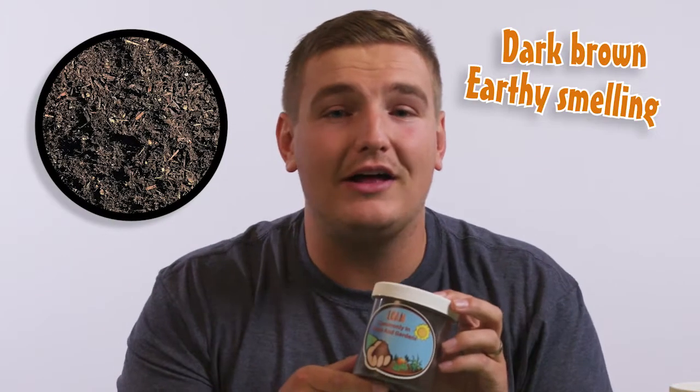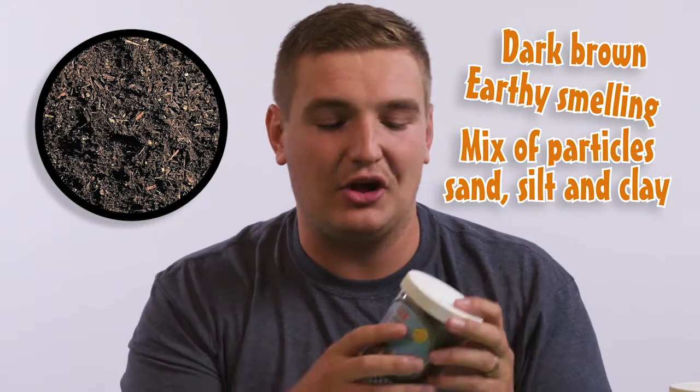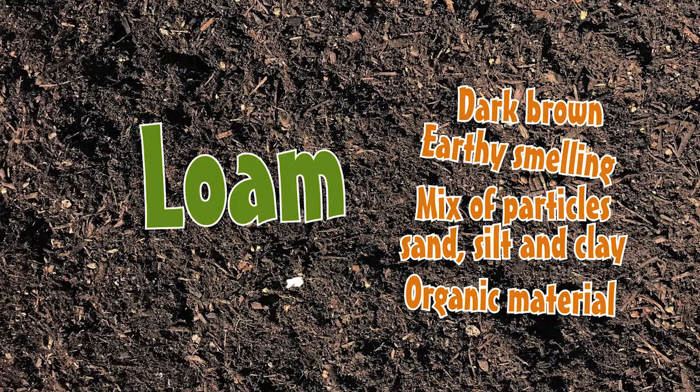Which can deprive a plant's roots of air and even drown your plants. Healthy soil, or ideal crop soil, we call loam. Loam is generally dark brown, earthy smelling and a mix of different particles and sizes, with a lot of organic material in there.